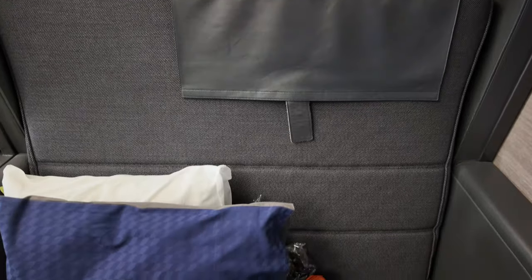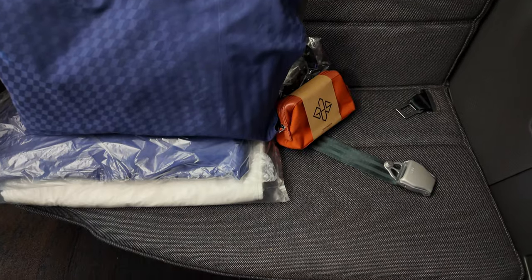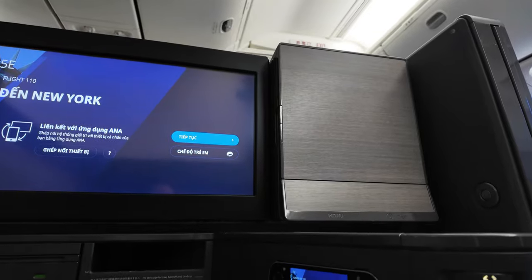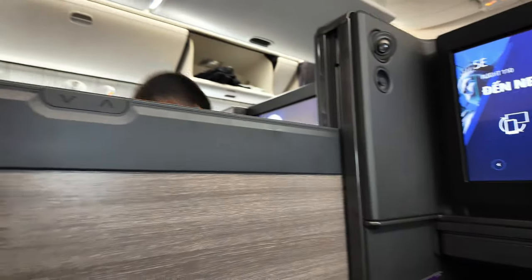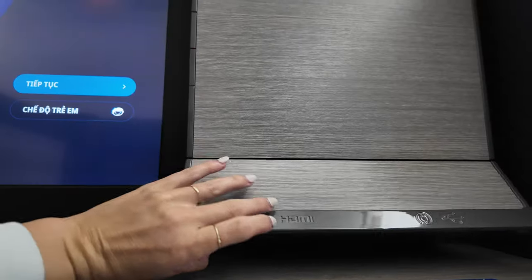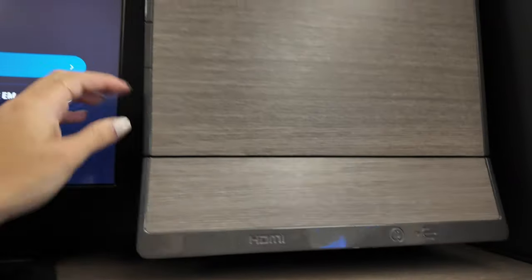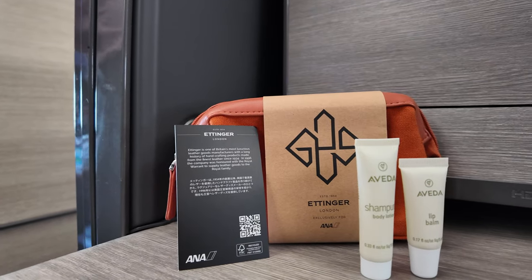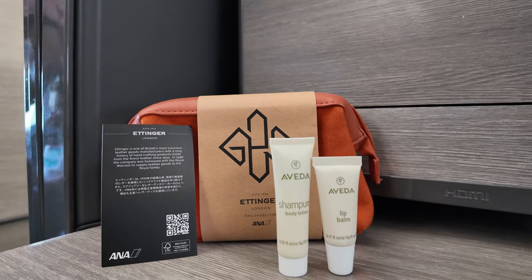As we settle into The Room, we're greeted with two pillows, a cozy blanket, a seat cover, the amenity kit, and even slippers — all designed to maximize comfort. You'll also find a stunning 24-inch 4K monitor. The footwell offers plenty of legroom, making it easy to stretch out. There's a center divider that can be raised or lowered, intuitive seat controls, and outlets including a USB-A, a universal plug, and even an HDMI port. And to top it off, free Wi-Fi for the entire flight. The amenity kit features a sleek bag filled with Aveda body lotion and lip balm, along with a small tote bag for added convenience.